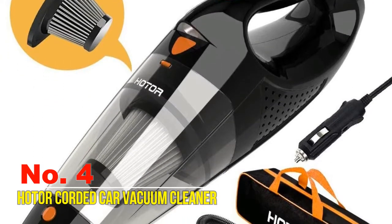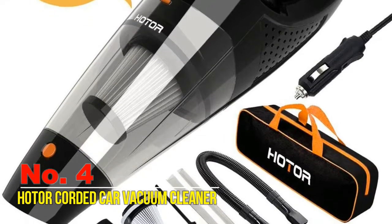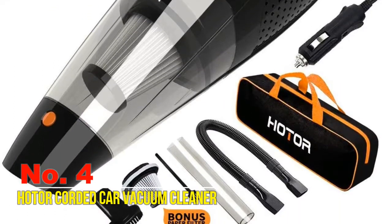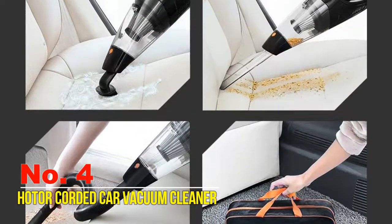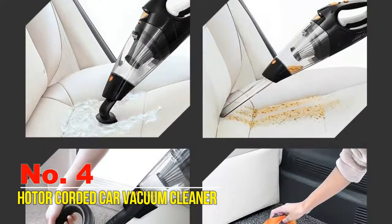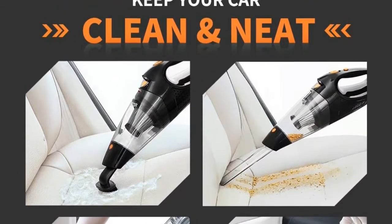The detachable dust cap is good for quick and easy trash dumping, and you are ready right away to continue the rest of your cleaning. This portable vacuum cleaner for cars is equipped with three different nozzles to meet all your car cleaning needs. Your order also comes with a carry bag to conveniently store and take along everything you need.